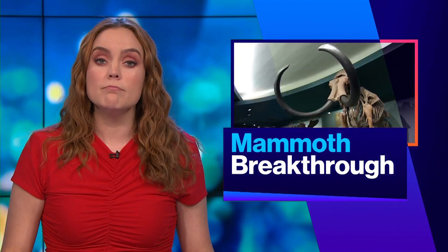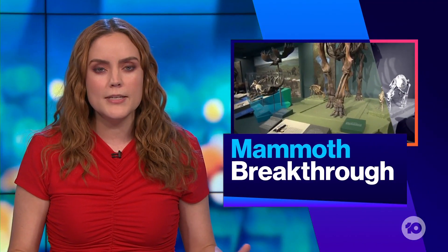Now to some massive news — quite literally massive — in the world of science. For years, scientists have dreamed of resurrecting the woolly mammoth. And now the group leading the charge has achieved a huge milestone, and it involves the cutest little critters that you've ever seen.